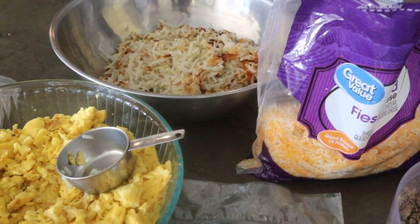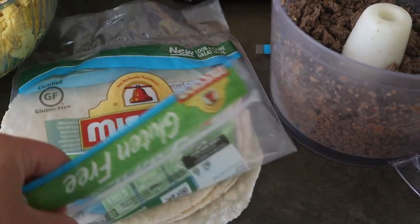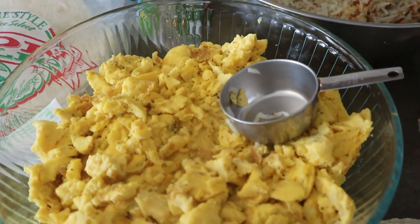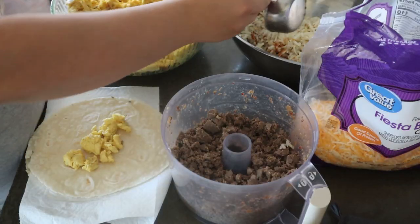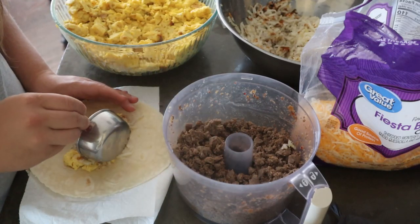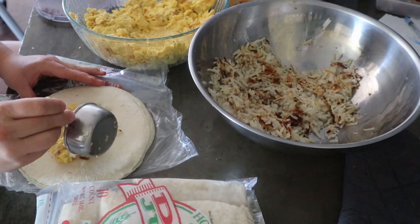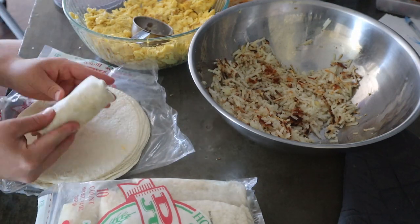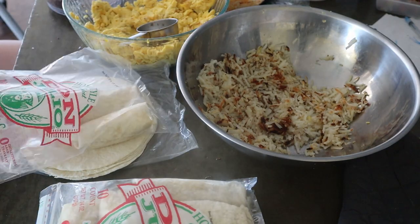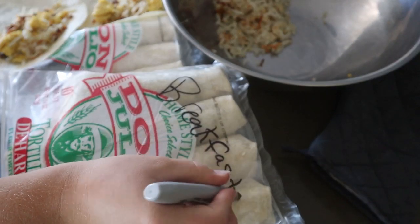I've got my hash browns, turkey sausage, scrambled eggs, and gluten-free tortillas. I'd recommend nuking the tortillas for about 10 seconds to soften them, as they tend to break especially if you overstuff them. For the rest of the family I'm using Don Julio tortillas — the smaller size. I put a little egg, a little sausage, a little hash browns and roll them up. These are a huge hit. I just throw them back into the bags the tortillas came in to save on plastic, but don't leave them long or they'll get freezer burned.